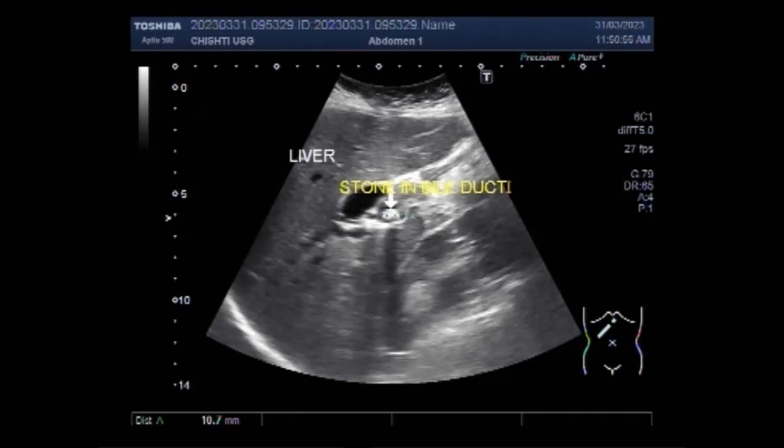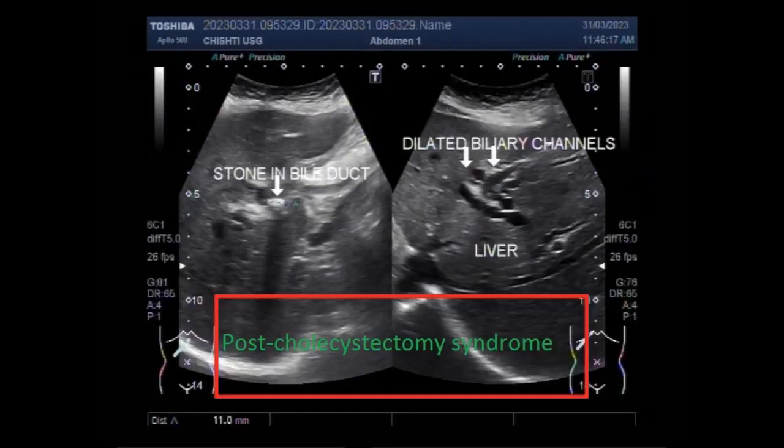Bile duct obstruction is a blockage in the tubes that carry bile from the liver to the gallbladder and small intestine.